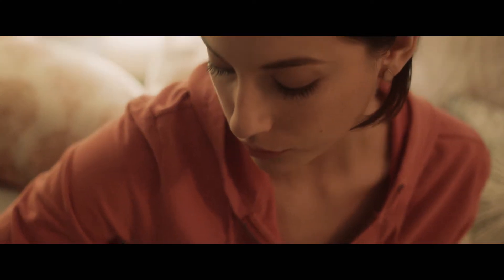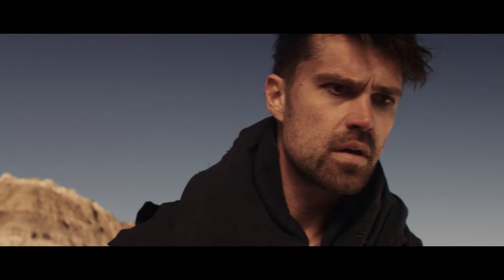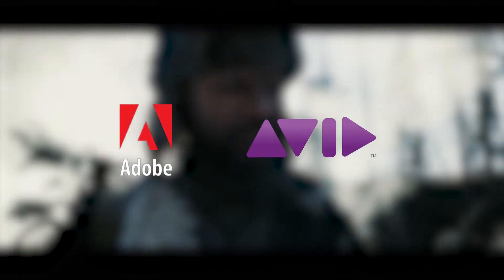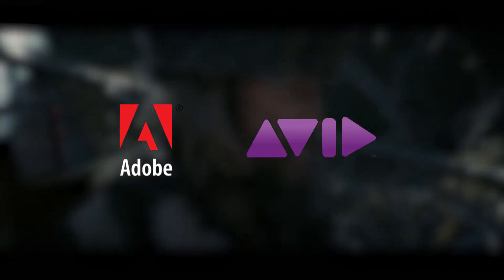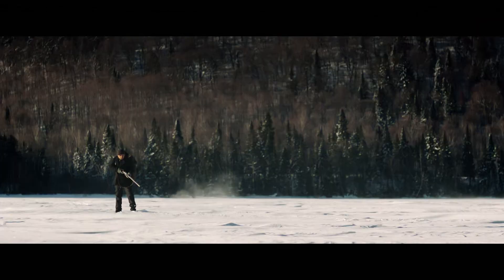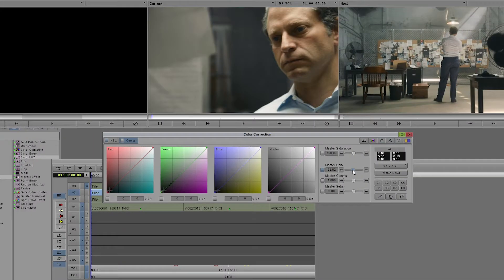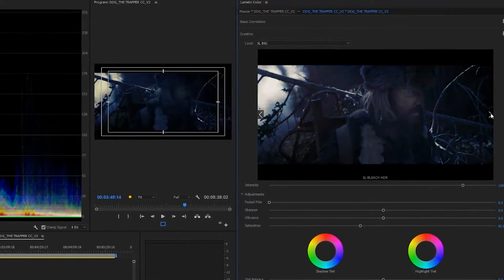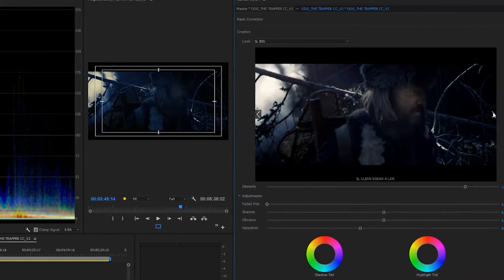We are the industry leader. That's why the world's two largest non-linear editing companies, Adobe Premiere and Avid, both carry our suite of products, opening up the world of color correction to editors everywhere. In addition, Speed Looks is compatible with all non-linear editing systems that support the use of LUTs.